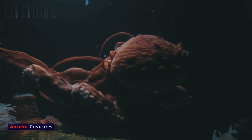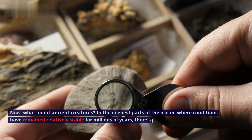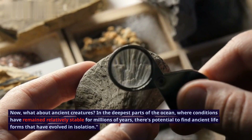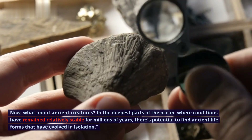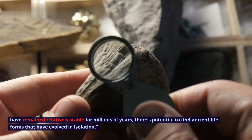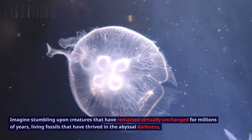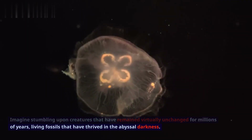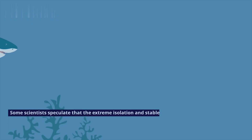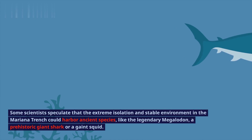Ancient creatures. In the deepest parts of the ocean, where conditions have remained relatively stable for millions of years, there's potential to find ancient life forms that have evolved in isolation. Imagine stumbling upon creatures that have remained virtually unchanged for millions of years — living fossils that have thrived in the abyssal darkness. Some scientists speculate that the extreme isolation and stable environment in the Mariana Trench could harbor ancient species, like the legendary Megalodon, a prehistoric giant shark, or a giant squid.